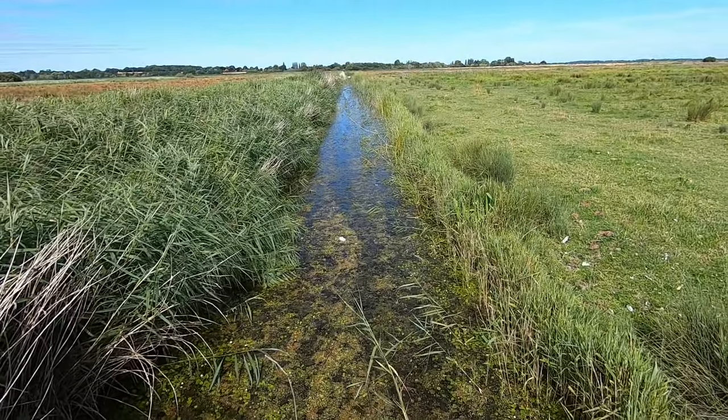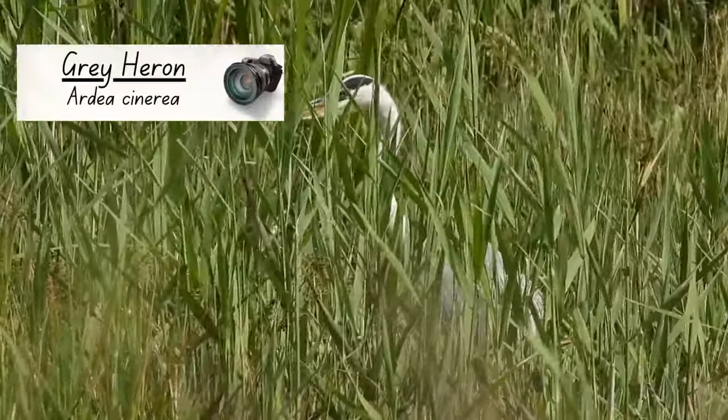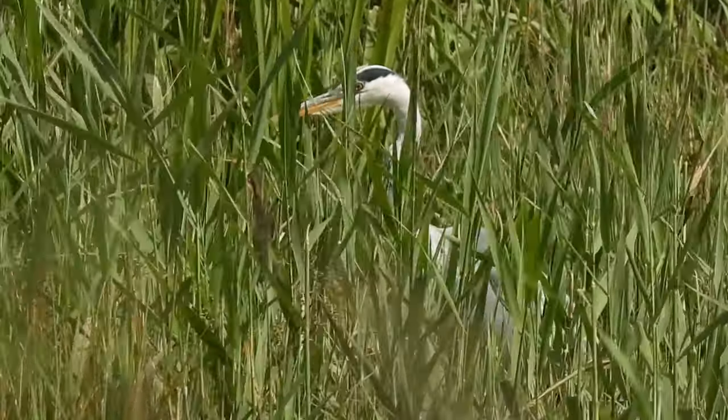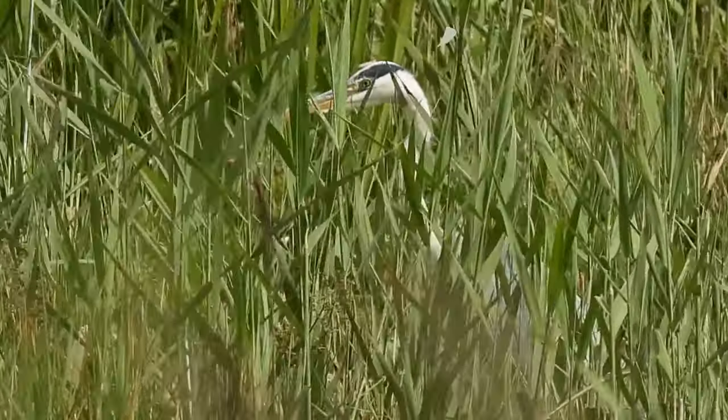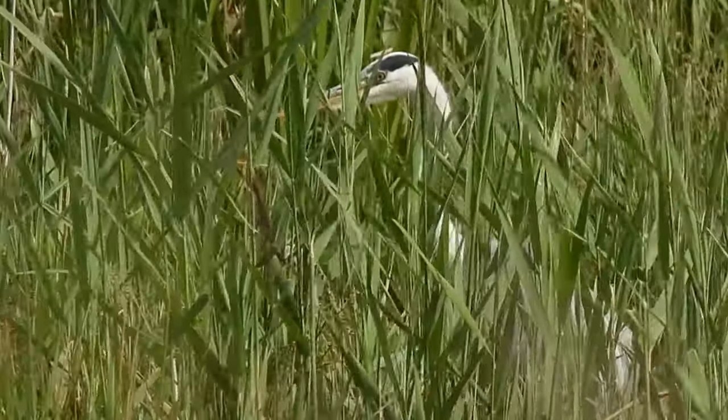They weren't the only animals hiding — I noticed this grey heron skulking among the reeds. When they are hunting they are capable of staying completely still, although with their white and bluish markings they're not very well camouflaged, at least not to the human eye.